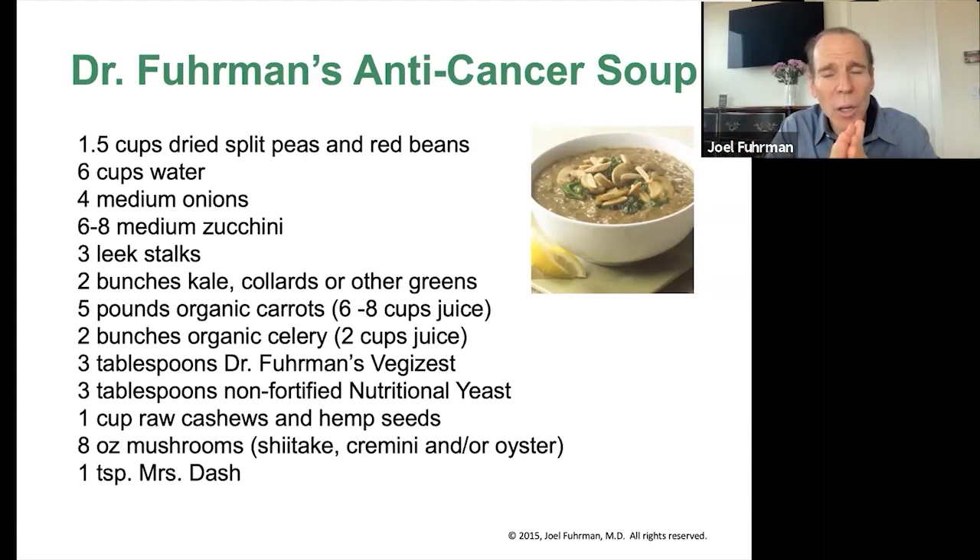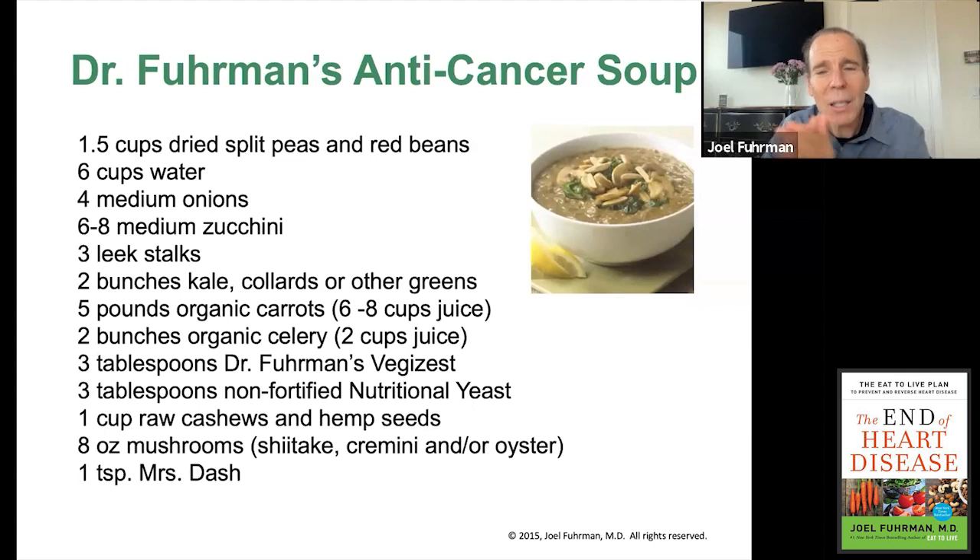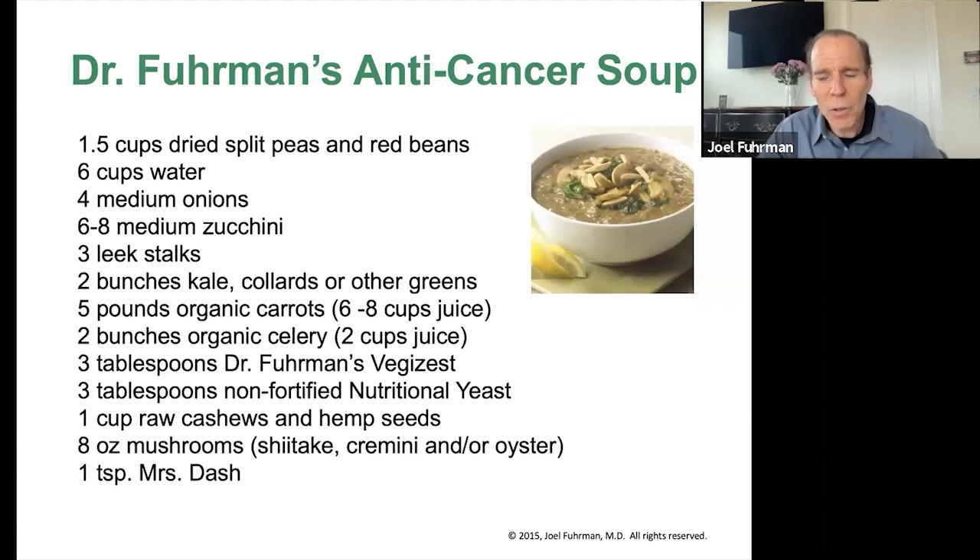The myrosinase enzyme is heat sensitive. So when adding cruciferous greens to the soup — bok choy, broccoli rabe, mustard greens, collard greens, whatever you choose — the secret is to take that green vegetable and blend it down in the blender while it's still raw. You're breaking open those compounds so that myrosinase is intact and forms the ITCs in the blender, and then you pour it into the soup to cook.